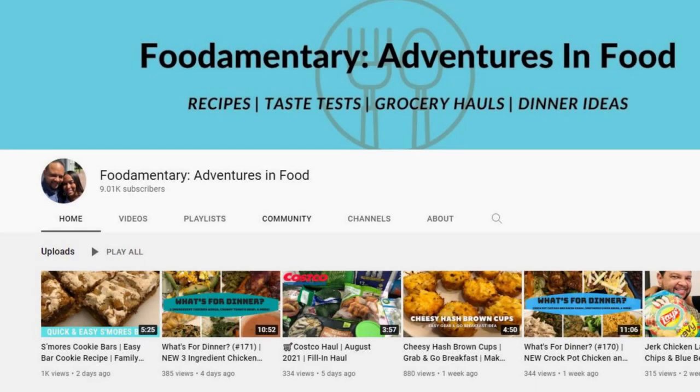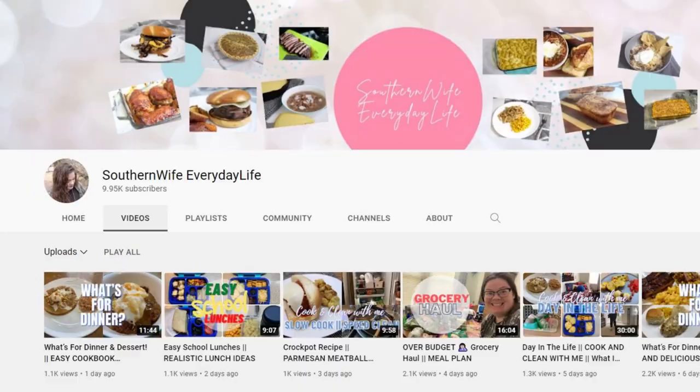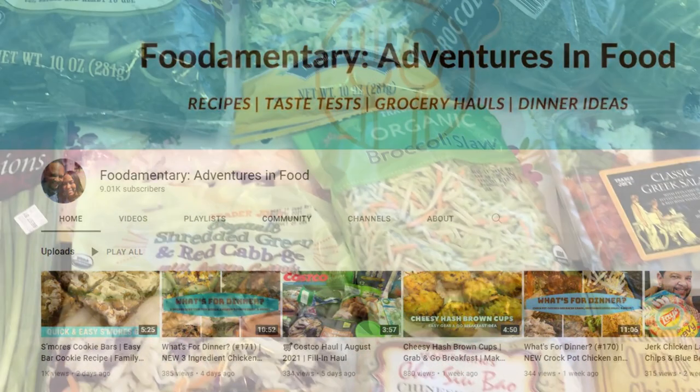Hi, and welcome to our channel. My name is Andrea with Foodimentary Adventures in Food. Today I'm participating in a grocery haul collaboration co-hosted by Kat of Southern Farm and Kitchen and Tamara of Southern Wife Everyday Life. There are also a lot of other awesome ladies participating. In my description box, I'll make sure to list Kat and Tamara's channels as well as the entire playlist so you can check out all the grocery hauls from all the other ladies.